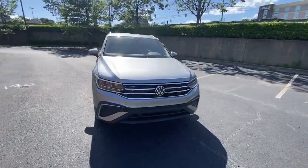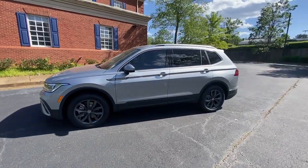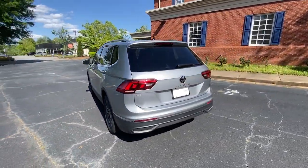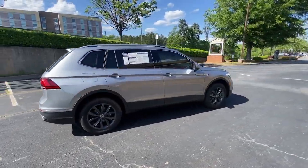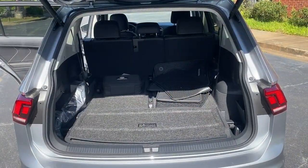You'll have love at first sight with the 2023 Volkswagen Tiguan. Here's a family-minded Tiguan that delivers safety and practicality wrapped in understated style. From its driver-assist safety features to its impressive fuel efficiency and available third-row seating, this convenient crossover has your back.